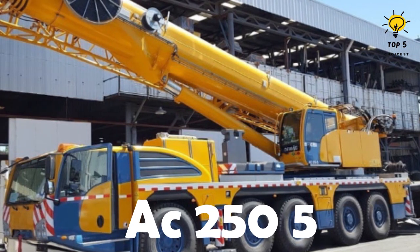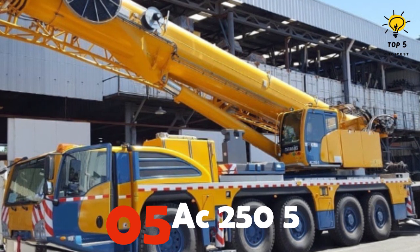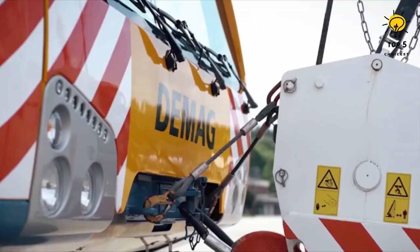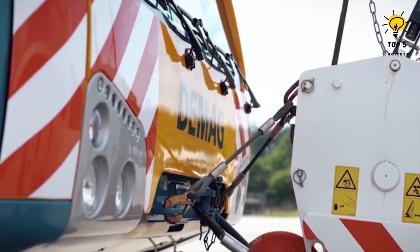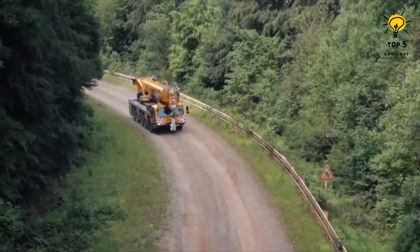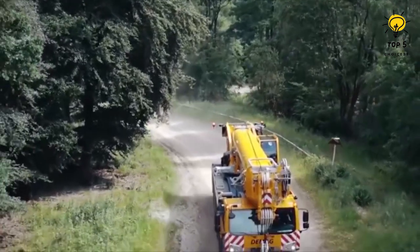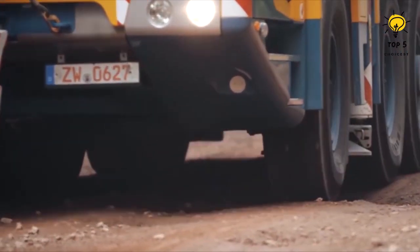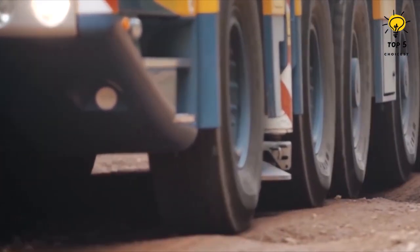Number 5: the AC-255. This 10-wheel truck crane is manufactured in Germany and was built with an emphasis on cost-effectiveness and efficiency. Measuring 47.5 feet in length, 10 feet in width, and 12 feet in height, it is capable of navigating harsh terrain and operating in tight quarters.